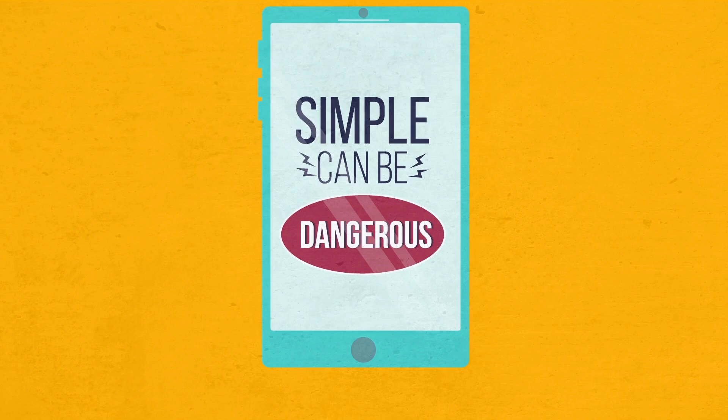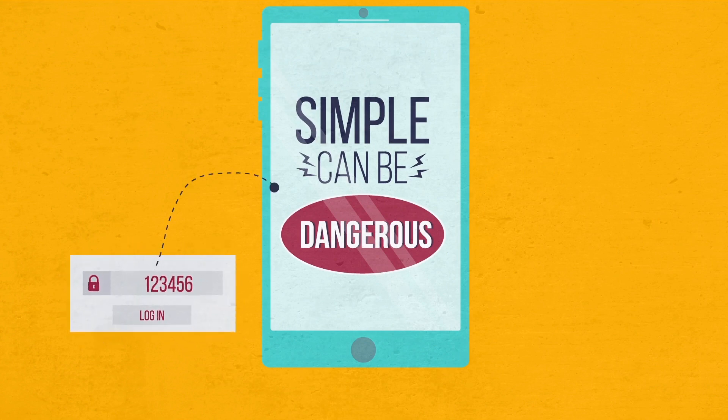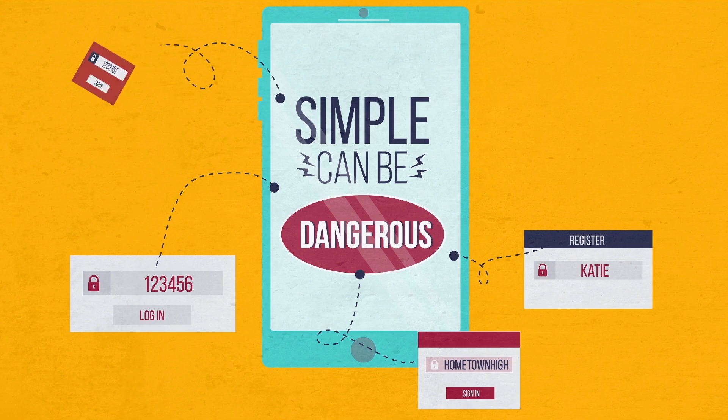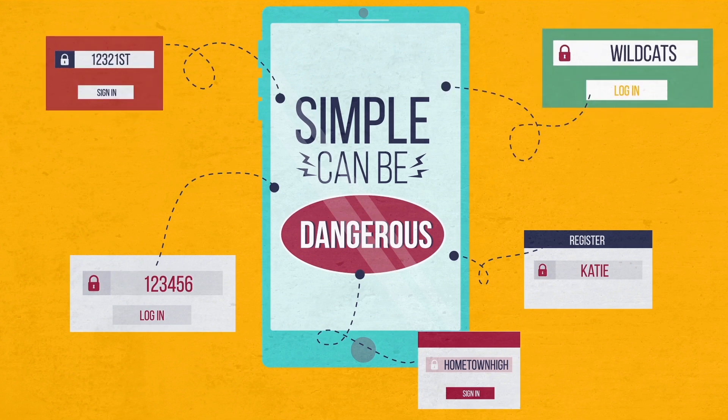Sure, passwords like 123456 or a child's name are easy to remember, but cybercriminals are banking on you using a password that is easy to guess or contains information that can be linked to you with only a little online research, such as an address, favorite sports team, or school name.